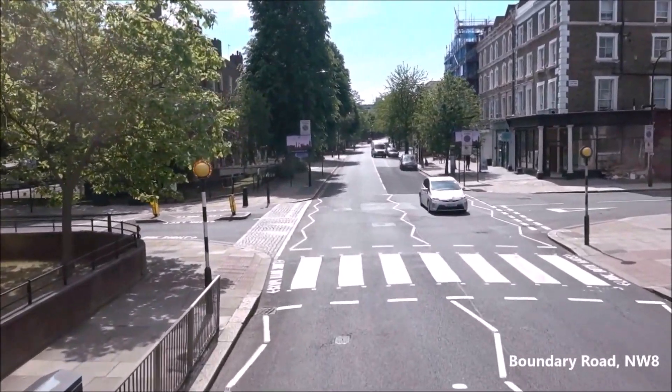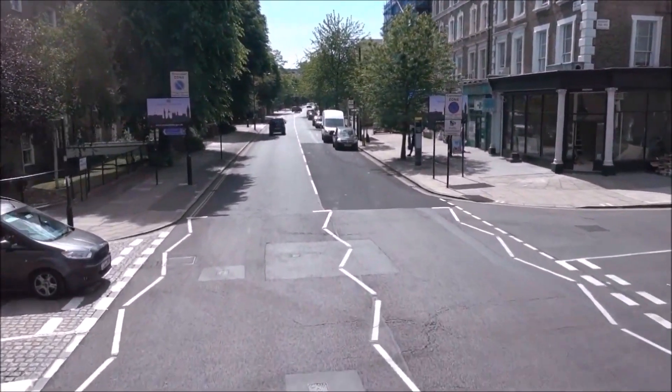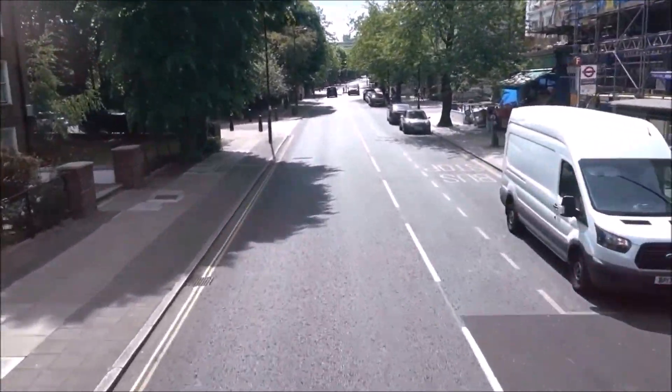Boundary Road marks a former boundary between the parish of St Marylebone and the parish of St John Hampstead. Nowadays it is also here that we enter the City of Westminster, as it is still the boundary.